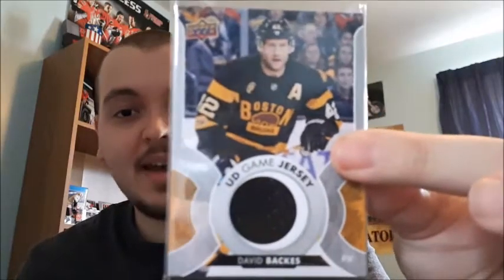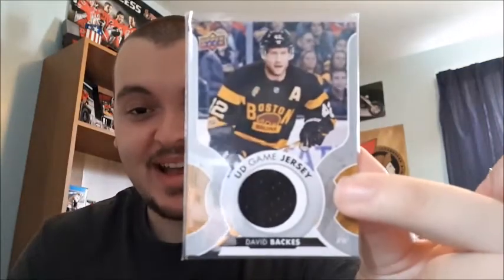The last card is my game jersey card for David Backes. I remember when I opened this one in the pack early this season I was pronouncing it 'David Becks' and a lot of people hated me for that, so I think I'm pronouncing it right now when I say David Backes.